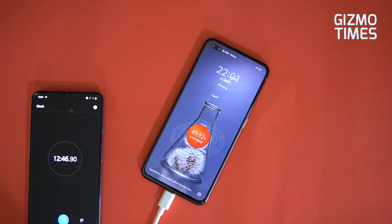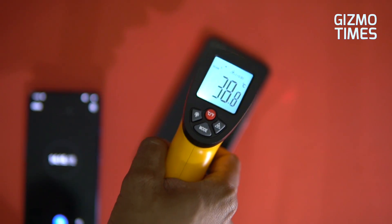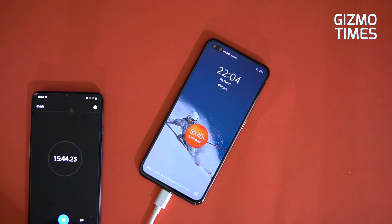Along with charging speed, we checked the temperatures as well. The phone went up to 39 degrees, which is not much, because even on regular charging at 27W, 30W, or 18W, we see phones charging fast and heating similarly. We had the screen always turned on, which is one factor contributing to the temperature.